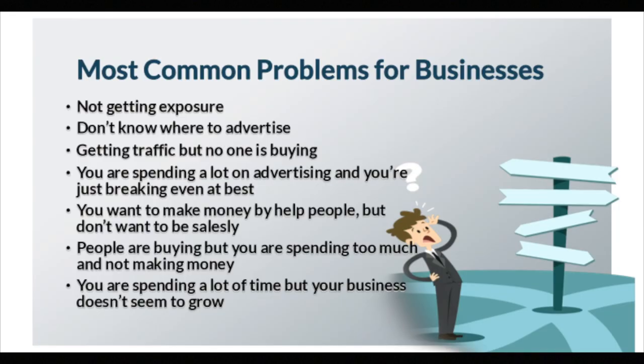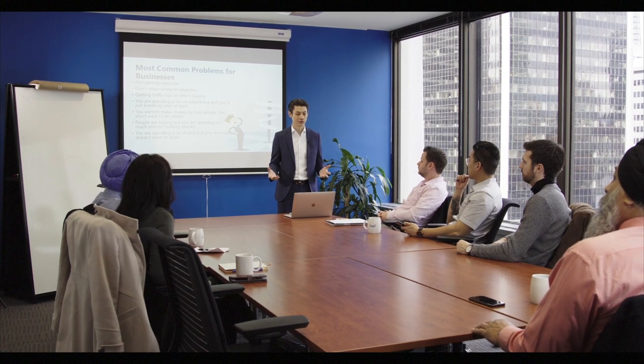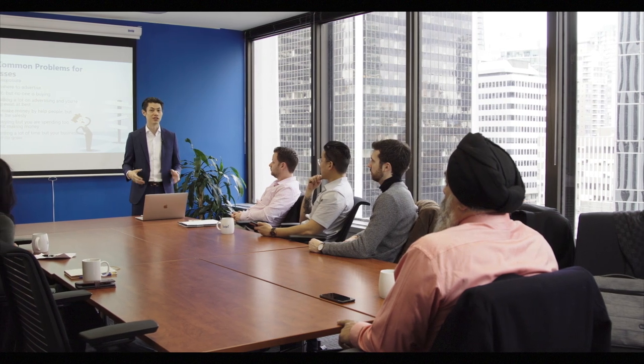What is the most common problem for businesses? Most common problem is not getting exposure. You don't know where to advertise. You're buying traffic but nobody is really buying, or not enough people are actually taking action on your website. You're spending a lot of money on advertising and you're just breaking even. You want to make money by helping people but you don't want to be salesy or pushy. And people are buying from you but they're not spending too much — just buying the minimum — so you're not making enough margins to have a high profit.